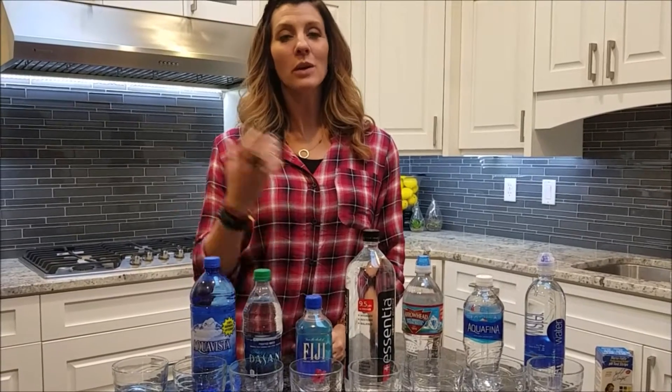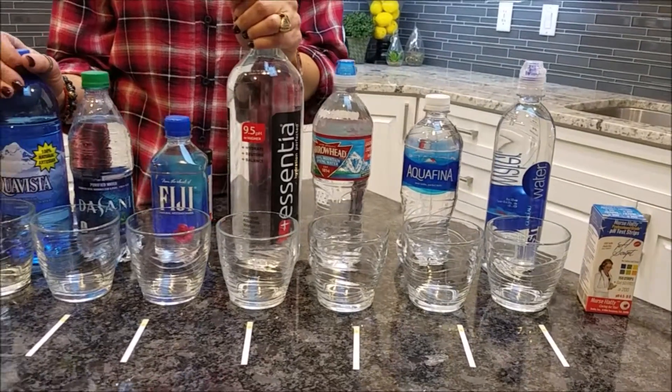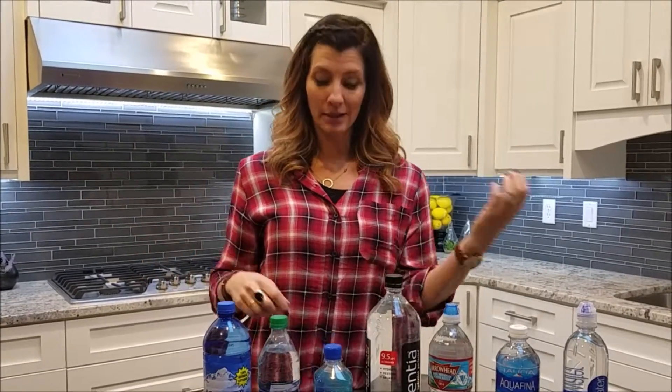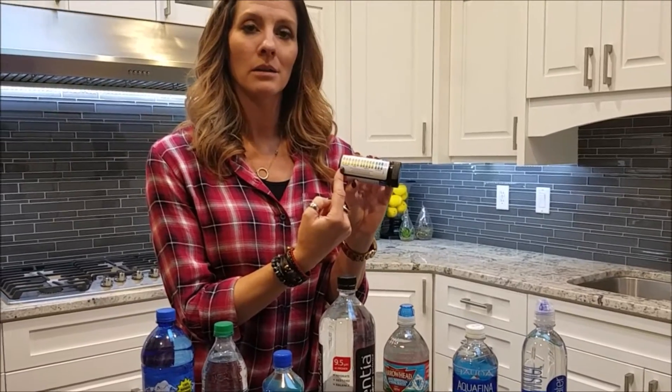Hey team, we just wanted to do a fun little experiment and share what we learned. We all know that drinking 8 to 10 glasses of water a day is advised and it's good for our health, but is all water created equal? That was the question. We went to the grocery store and picked up some waters — tap water and a variety of others ranging anywhere from 50 cents to maybe $5 a bottle. Are they any different? Is it worth paying extra? Is it creating a better pH in your system? We know we want to be more alkaline than acidic, and we've got these really cool test strips we bought online to compare each water sample along the acidic and alkaline scale.